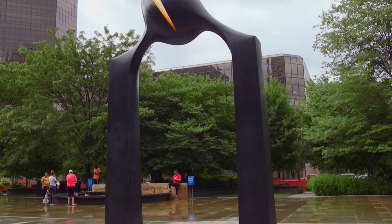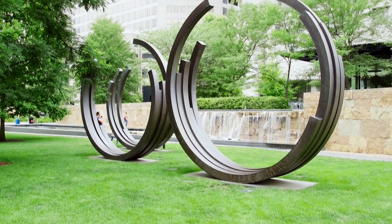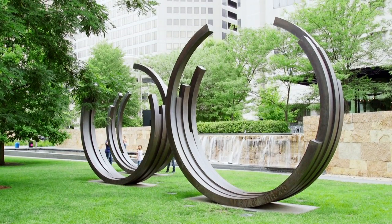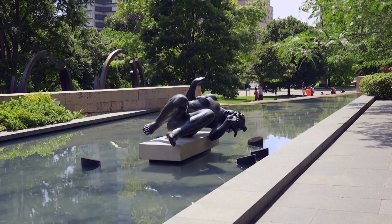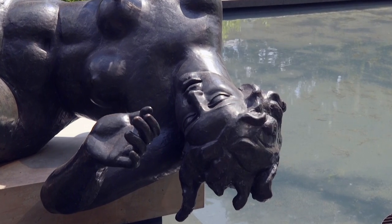A beautiful oasis. The greatest names in sculpture are represented here, decorated with massive works of art. This piece, La Riviere — you know where else you can find castings like this? The Museum of Modern Art in New York and the Tuileries in Paris.